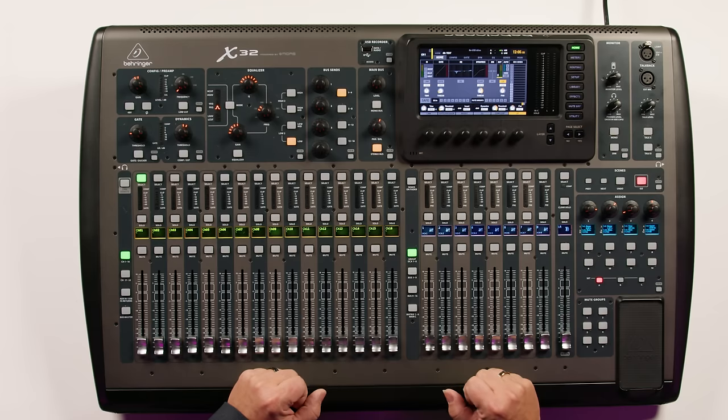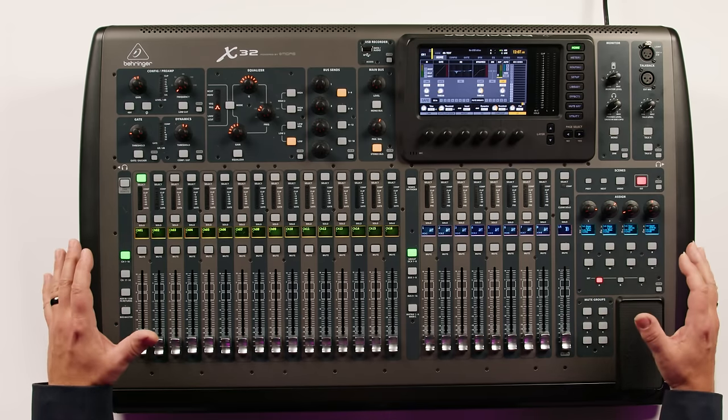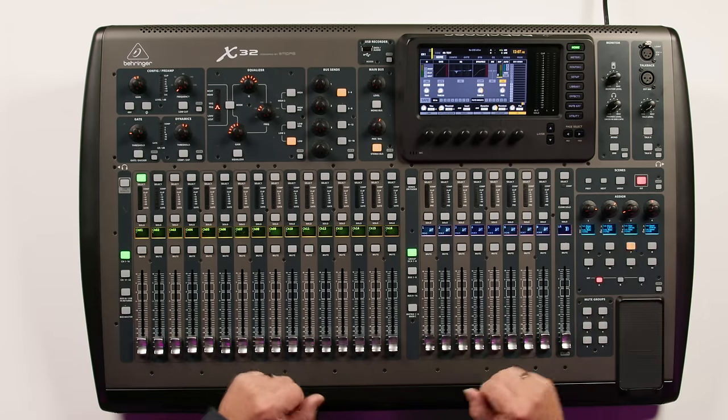There also are option cards that support Madi, Dante, and Soundgrid. You can connect Behringer's P16M personal monitor mixers to create multiple in-ear or wedge monitor mixes on stage. So we've really got a full-featured solution that comes in at a great price and is very easy to use.